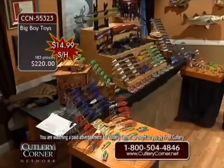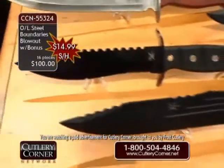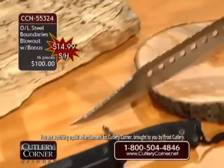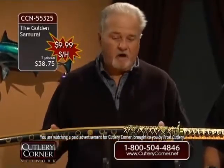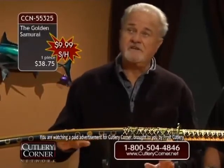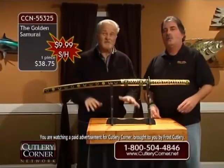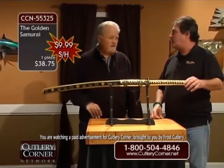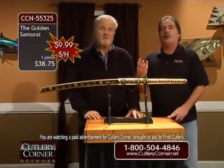So 55323 Big Boys for Toys, 55324 Steel Boundaries — all of those fixed blades, 16 of them to be exact with a bonus — and now we're at 55325, the Golden Samurai. Homes and people in Japan wait years for one of these to hang over their mantel or fireplace — 10, 12, 15 years. There are only a few licensed sword makers. I'm not going to mislead — this is not that $5,000 or $10,000 quality of a sword, but it is a nice-looking sword with a lot of history behind it. It all has to be government approved.